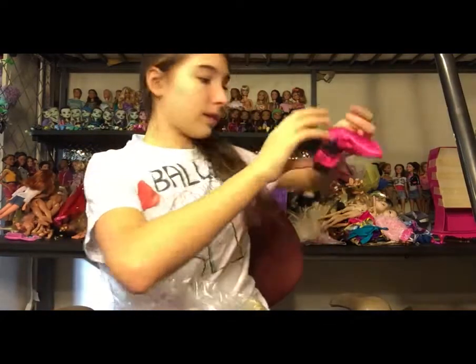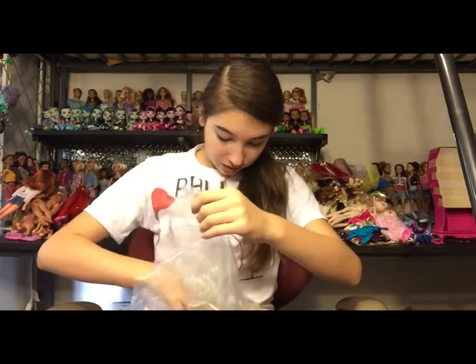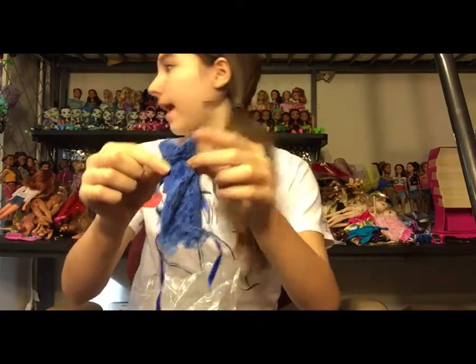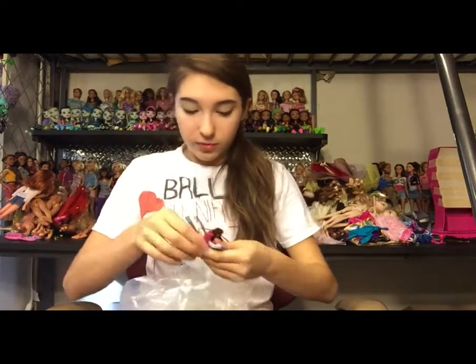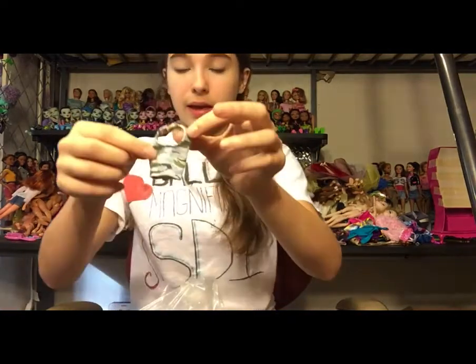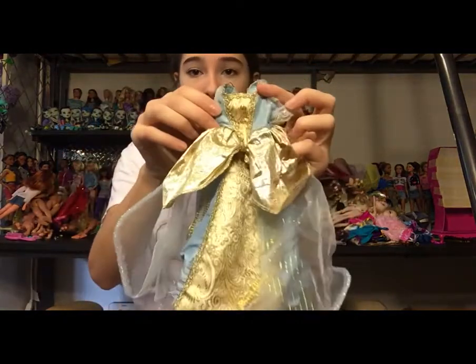A really cute Barbie skirt, and a really pretty Barbie dress — this is all really great stuff so far, nothing is trash yet. Oh, is this one of the Birthstone Collector's Barbies? I have the red one — this is the blue sapphire, that's really exciting! A Barbie top, a pair of short shorts that might be swim trunks, a camo crop top that would look great on my My Scene doll, and a really pretty medieval-type looking dress.